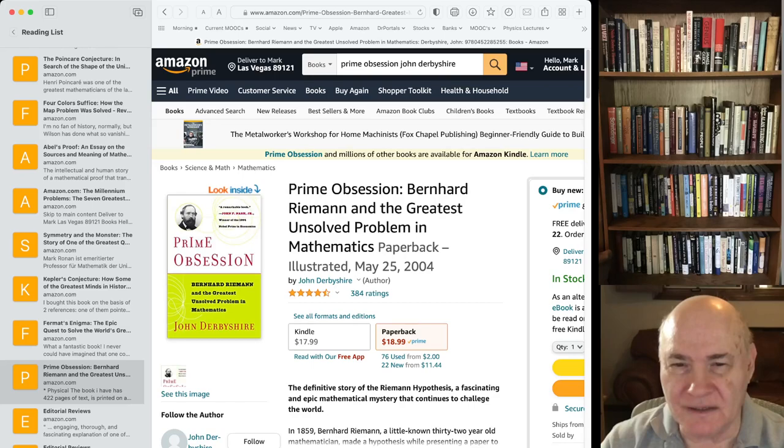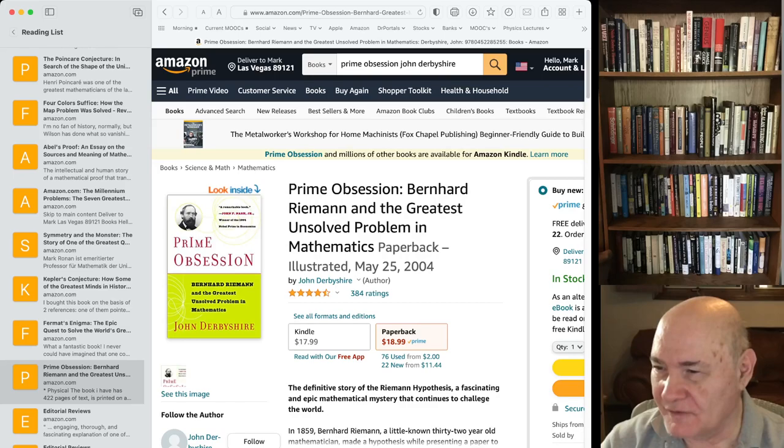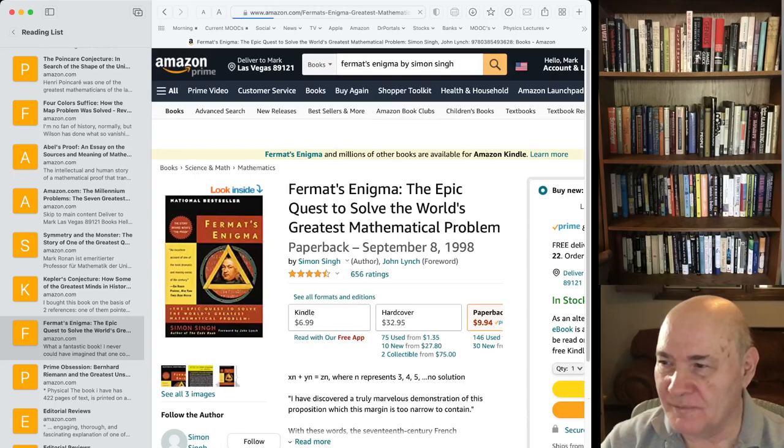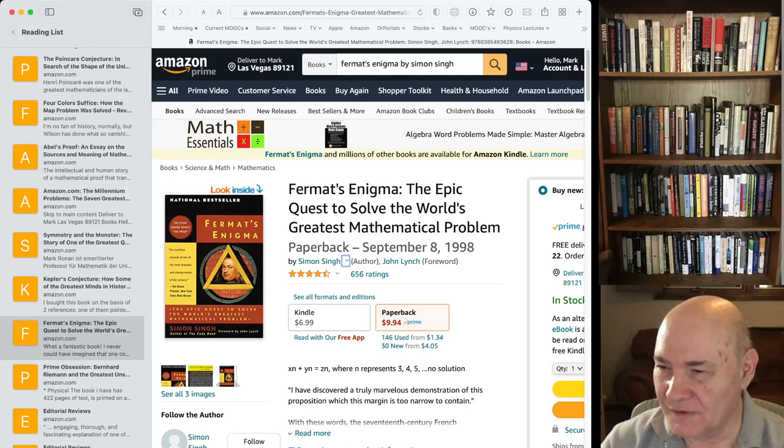There are a bunch of books that came out a few years ago on the Riemann hypothesis — the famous theorem about all the zeros of the zeta function lying on the line with real part one-half. This is one of them; if you're interested in the Riemann hypothesis, it's a place to start. Likewise, there are a whole bunch of books on Fermat's Last Theorem, and this is another very popular one that came out a few years ago.